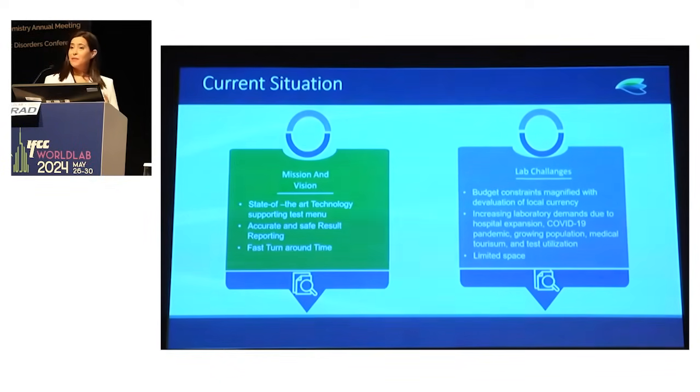This came with certain challenges: our lab has limited space and we want to increase our menu without adding too many platforms. We also have budget constraints, and the situation in Lebanon with COVID-19, the currency devaluation, and political unrest created challenges in terms of access to care for our patients.